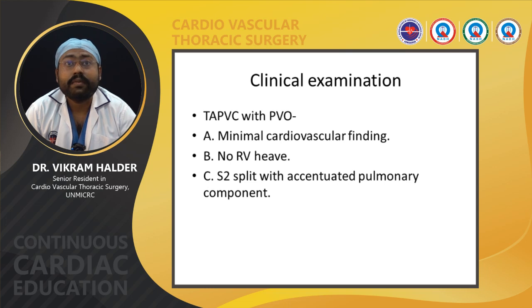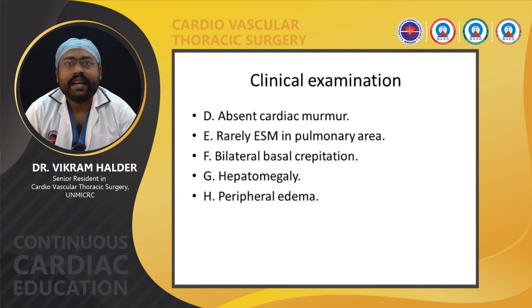In TAPVC with pulmonary venous obstruction, there are minimal cardiovascular findings. Right ventricular heave is absent as right ventricular hypertrophy is usually not found. S2 split with accentuated pulmonary component is present. Cardiac murmurs are mostly absent, though a rare ejection systolic murmur may be present in the pulmonary area. Bilateral basal crepitations are present due to pulmonary venous hypertension, and hepatomegaly and peripheral edema may be present.